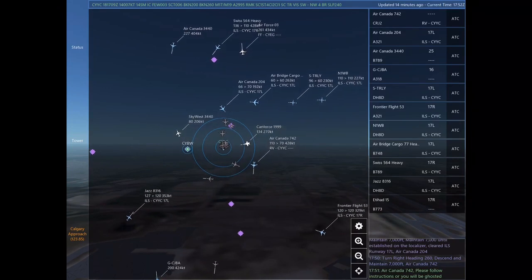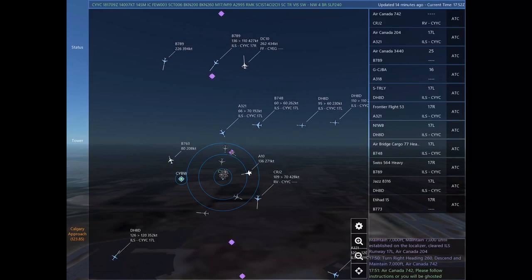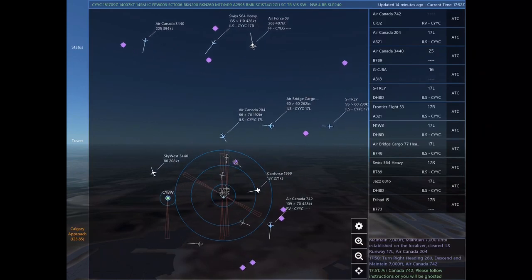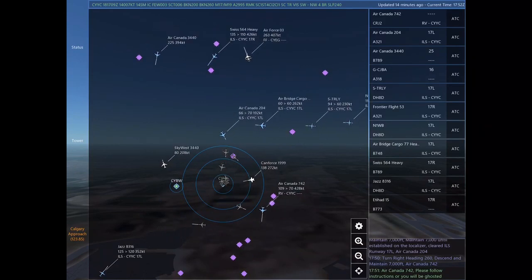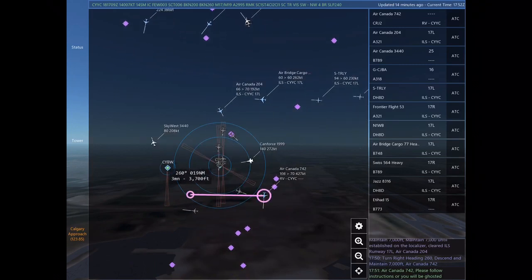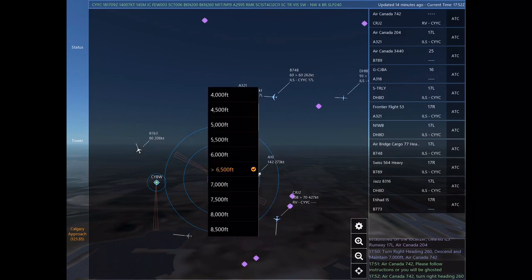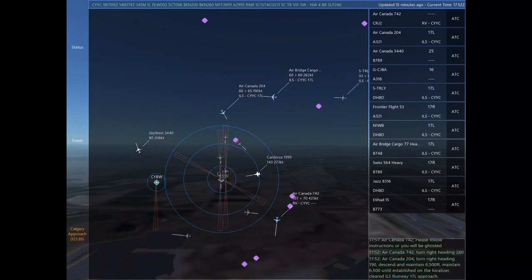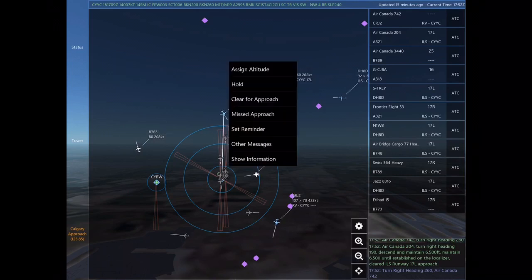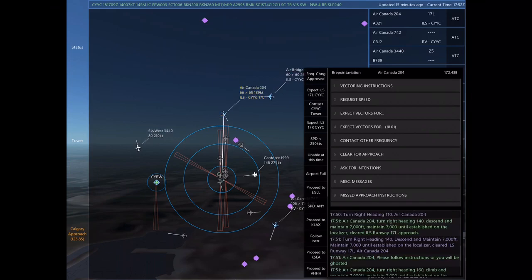Golf Charlie Juliet Bravo Alpha, radar contact. Air Canada 204, please follow instructions or you will be ghosted. Air Canada 204, turn right heading 160, climb and maintain 7,000. Maintain 7,000 until established on the localizer. Cleared ILS Runway 17 left approach. Air Canada 742, please follow instructions or you will be ghosted. Air Canada 742, turn right heading 260.